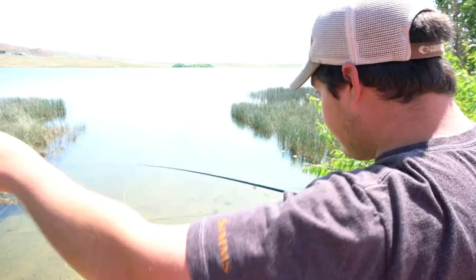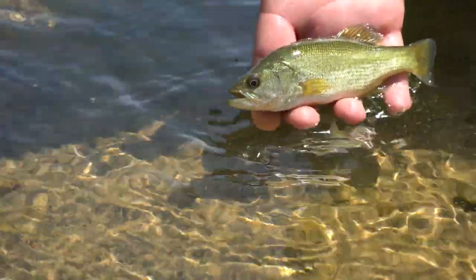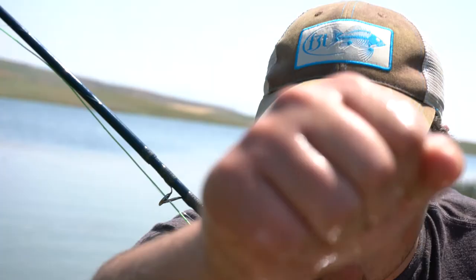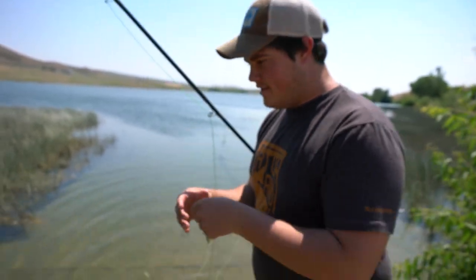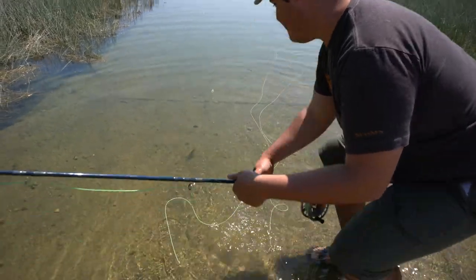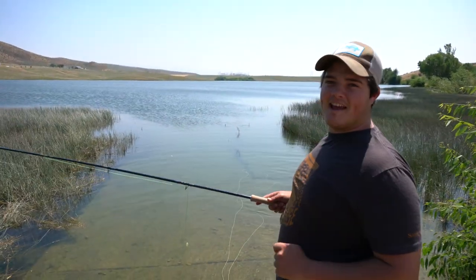Did you catch a fish yet? Hurry. Nice dude. Release that puppy. Nice one dude. Release that puppy. Boom! Hank. See ya. Hank dude.